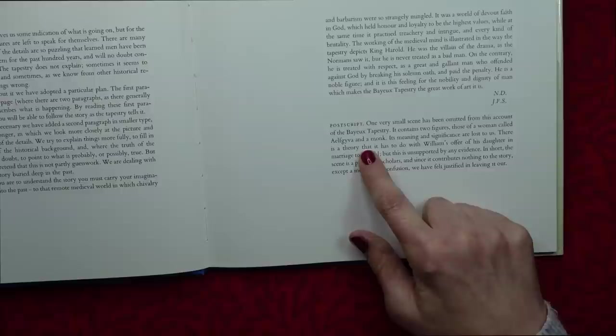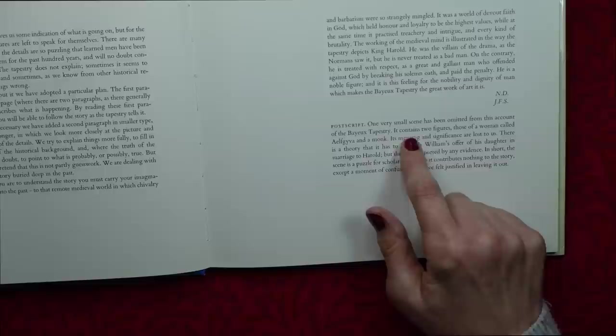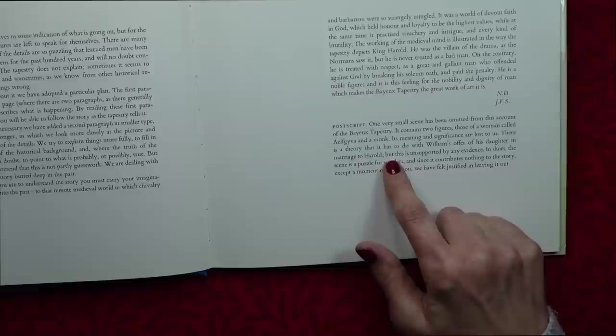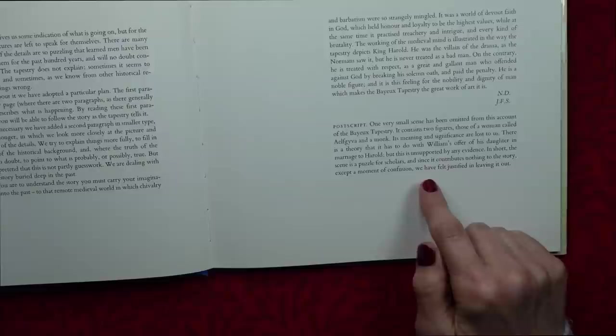It looks as though there is a postscript. It says: One very small scene has been omitted from this account of the Bayeux Tapestry. It contains two figures, those of a woman called Ethelkever and a monk. Its meaning and significance are lost to us. There is a theory that it has to do with William's offer of his daughter in marriage to Harold, but this is unsupported by any evidence. In short, the scene is a puzzle for scholars, and since it contributes nothing to the story except a moment of confusion, we have felt justified in leaving it out.